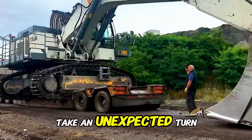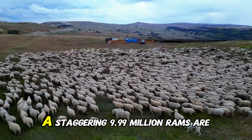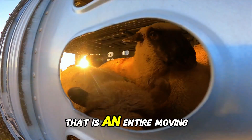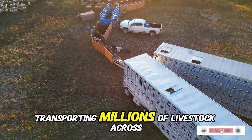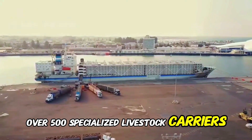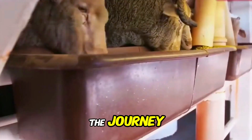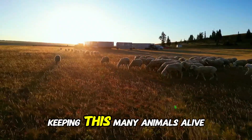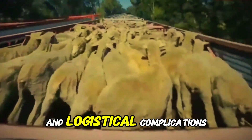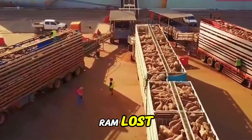But here is where things take an unexpected turn. Right in the middle of this industrial convoy is another cargo that no one would ever expect: a staggering 9.99 million rams being transported for one of the largest agricultural events in history. That is an entire moving ecosystem on wheels. Over 500 specialized livestock carriers are required, each fitted with advanced ventilation systems, temperature controls, and automated feeding stations to ensure the animals survive the journey. Extreme temperatures, unpredictable road conditions, and logistical complications make this one of the most challenging mass transportations ever attempted.